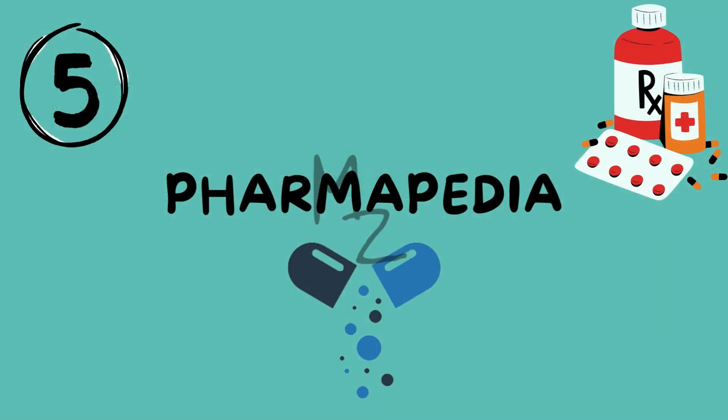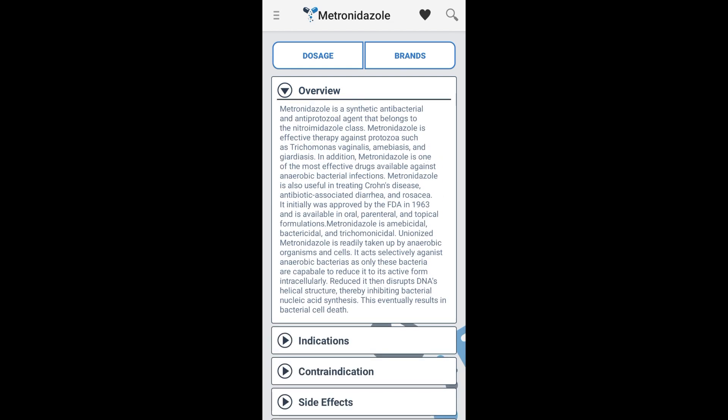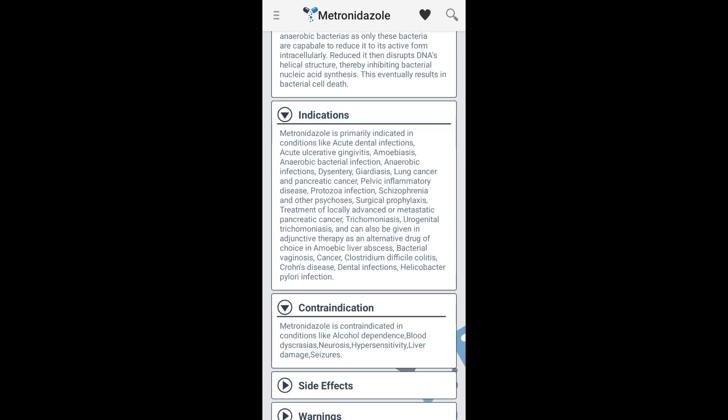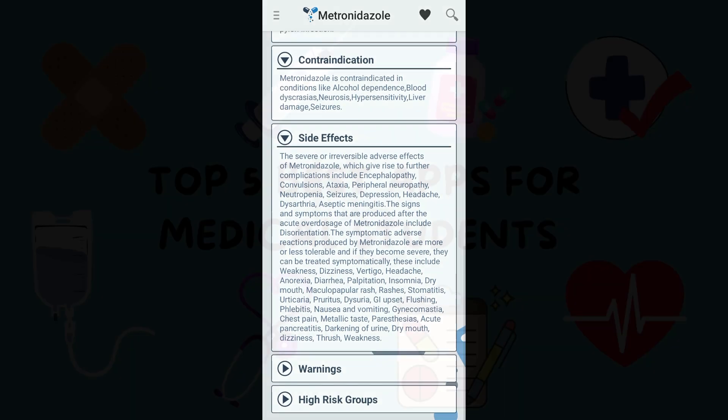Last but certainly not least, we have Pharmapedia. This app is a comprehensive pharmaceutical encyclopedia, offering a wealth of information about drugs, their uses, side effects and interactions. Pharmapedia is a handy reference guide that can assist you in your pharmacology studies and clinical rotations.